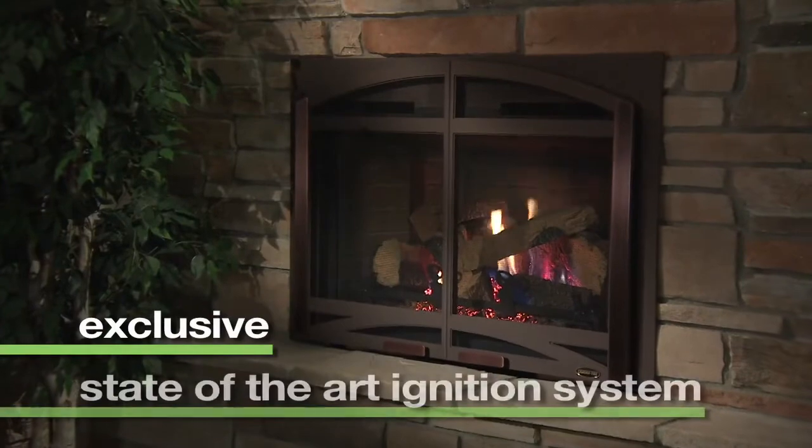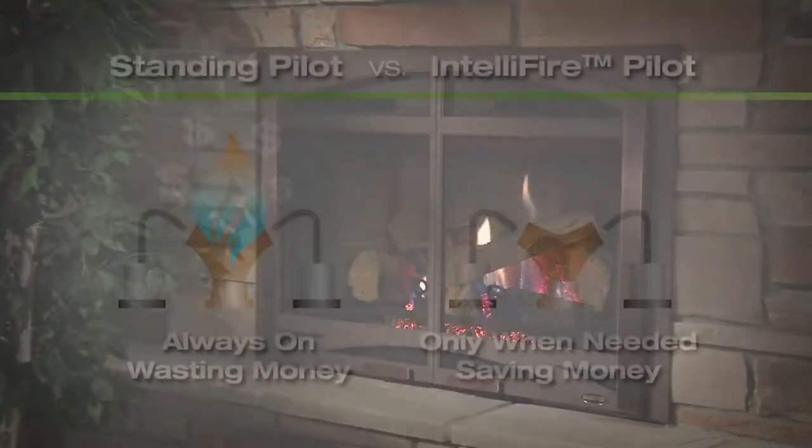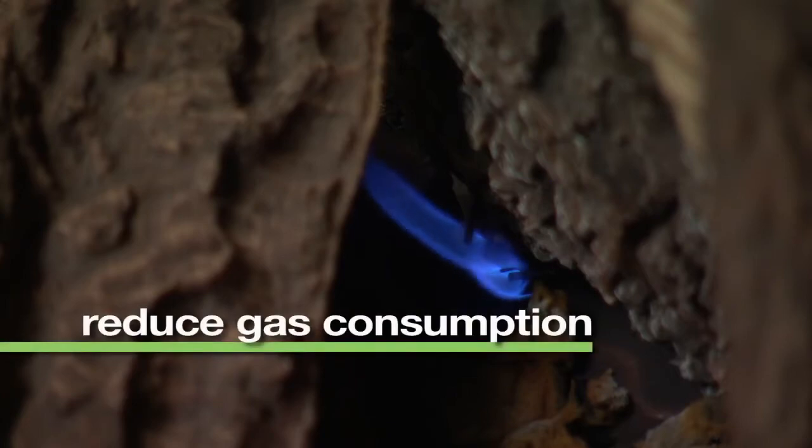IntelliFire is an exclusive state-of-the-art ignition system for gas fireplaces and inserts. It conserves energy by providing an ignition flame only when the unit is in operation, instead of a standing pilot that burns 24-7. This intermittent pilot ignition helps to reduce gas consumption.